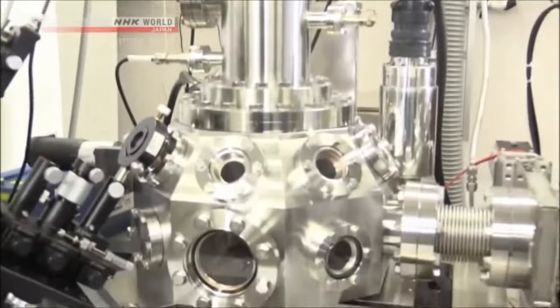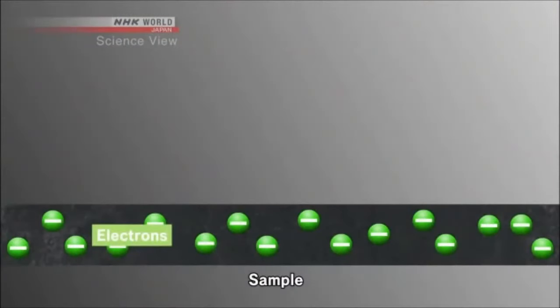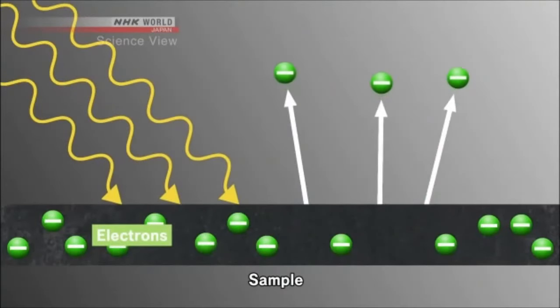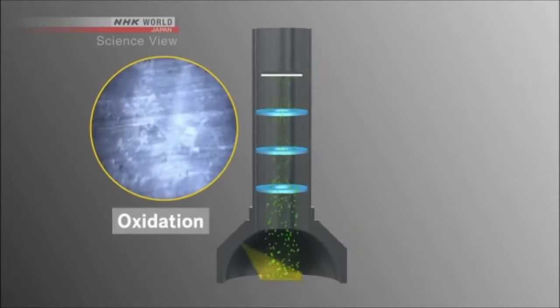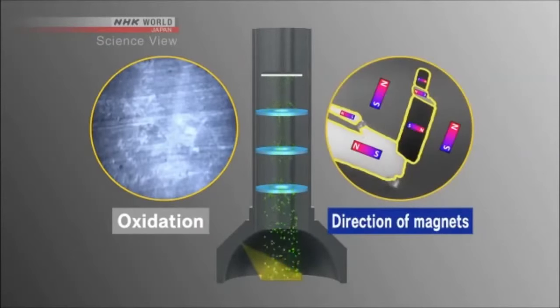How can it take such an image? This microscope irradiates the sample with high energy light. Then electrons are emitted from the sample. These electrons are gathered with the lens and received by the sensor to project the state of the electrons on the surface. And from the state of the electrons, the degree of oxidation and the direction of the magnets can be inferred.